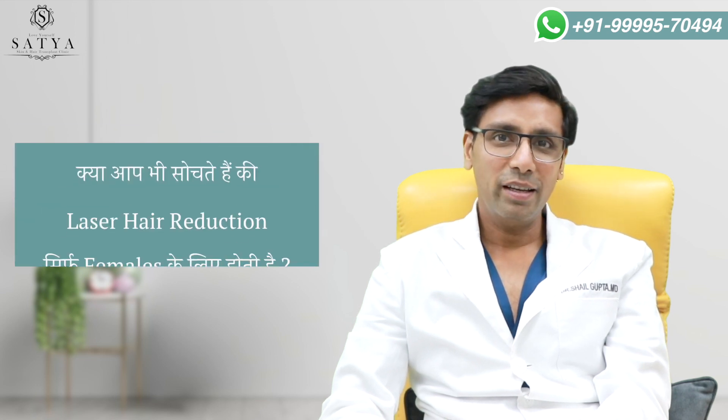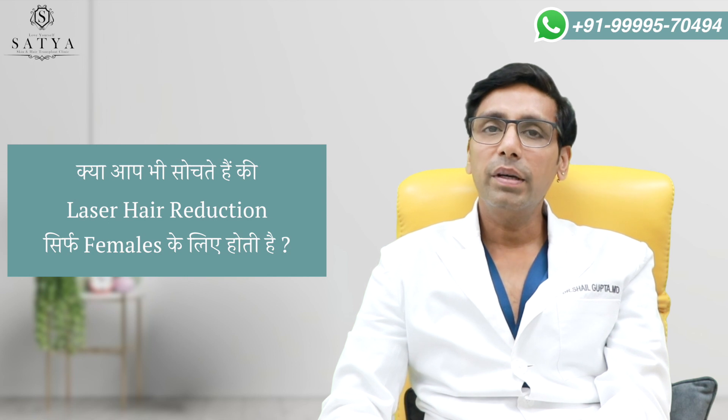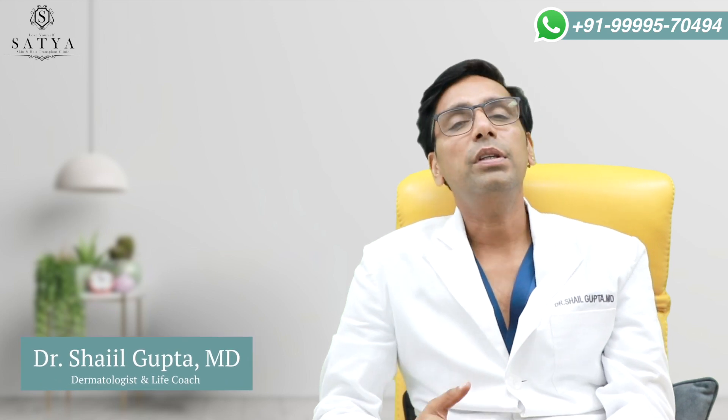If you think laser hair reduction is only for females, this treatment is also done for males. What are the indications and what does it do? I am going to discuss this with you. I am a dermatologist with almost 20 years of experience. So many males also want hair reduction today. The most common indication in males is beard shaping.